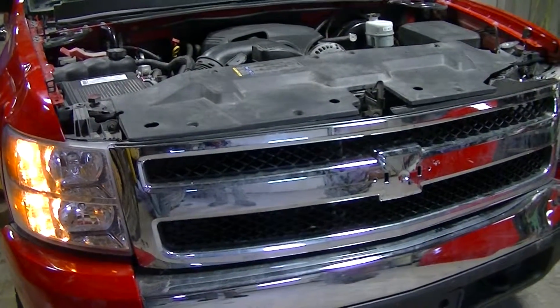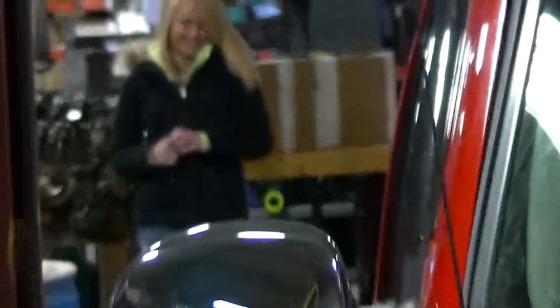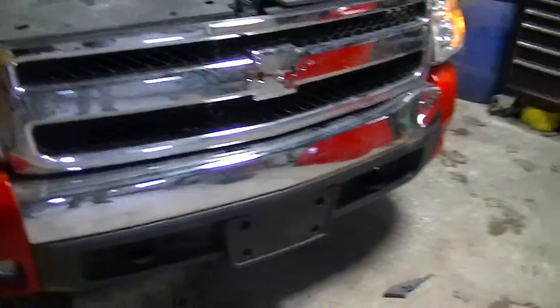Hey, and welcome to Just Chevy Trucks. We're here today taking a look at an '07 Chevy.